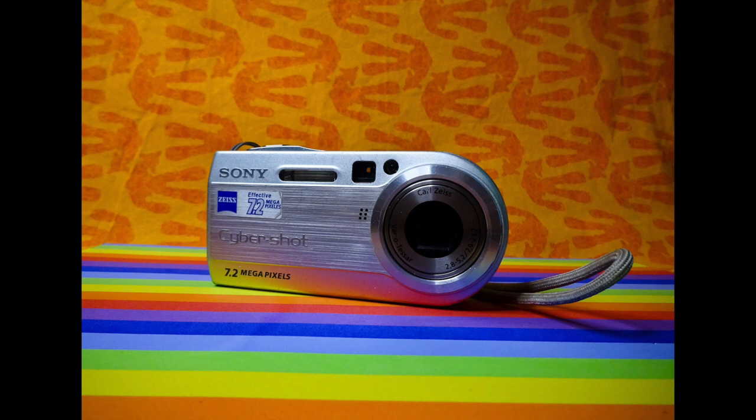Last year I did a challenge on Instagram with an old digital camera — this old digital camera in particular, the Sony DSC-S150. It is a 15-year-old camera, maybe more, with 7.2 megapixels, and I was trying to compare between old and new digital cameras.